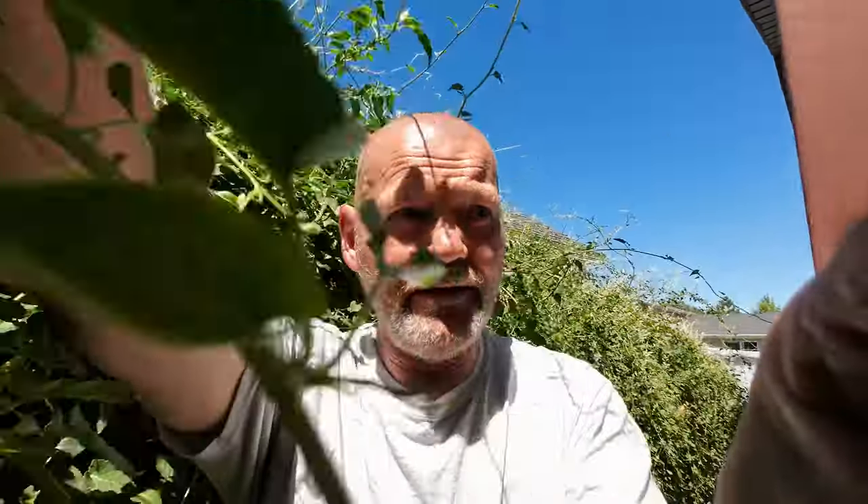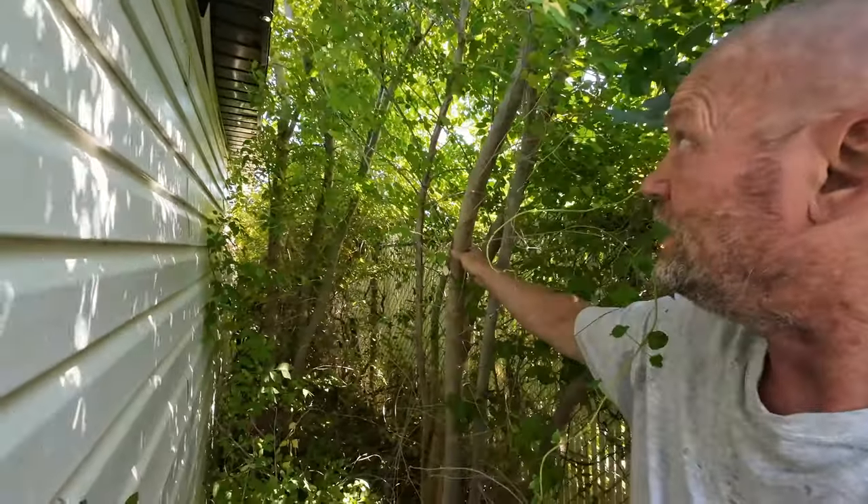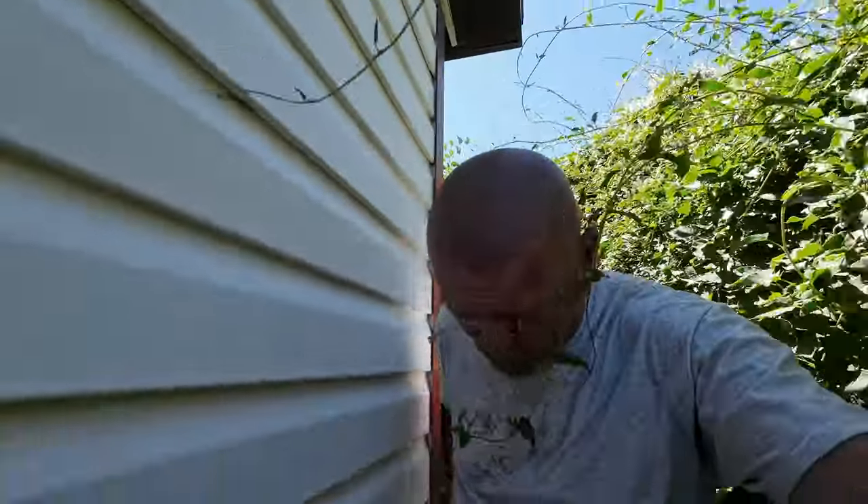I've got to get through all these vines — they're catching on my microphone. All of these little elm trees need to come out. They grow up behind the garage right next to the fence line. I've got to cut all those out and drag them all the way through here. Luckily it's pretty shaded, but I've got to drag them all the way through all these weeds, all the way around. I'm hoping I can back the van and trailer up right here in the driveway.